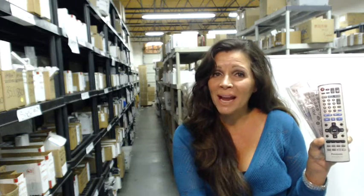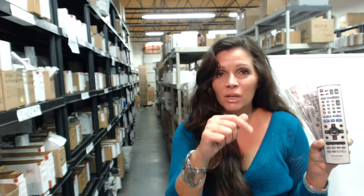Hi, so you need to order a Panasonic DVD audio remote. Well, you've come to the right place. All you need to do is click the link below this video, order your remote control, and it will ship today.